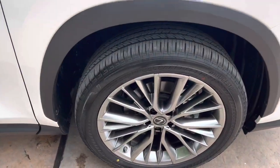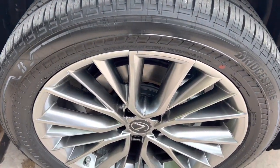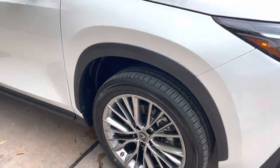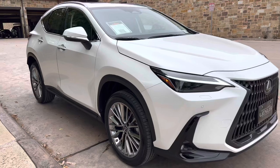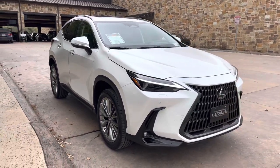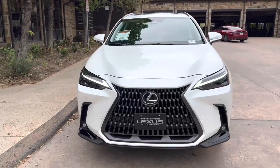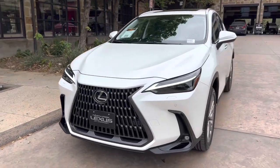On this model we have our upgraded 20-inch 20-spoke alloy wheels in the silver machine finish. On the front of the vehicle we have our traditional Lexus spindle grille and our upgraded triple-beam LED headlights.